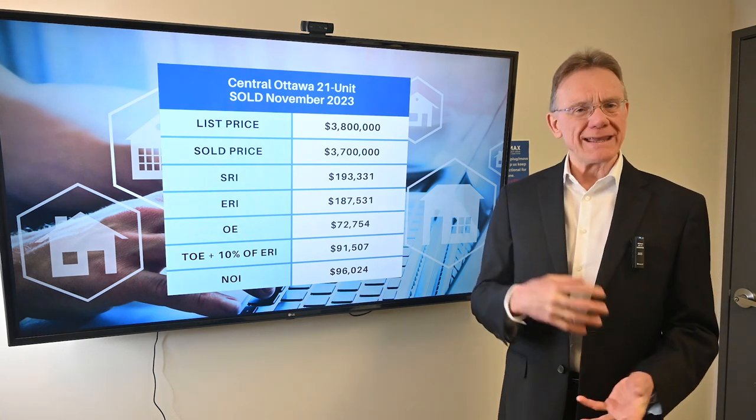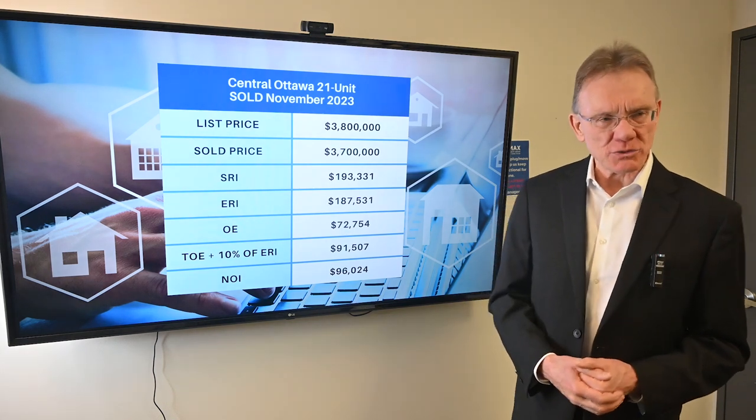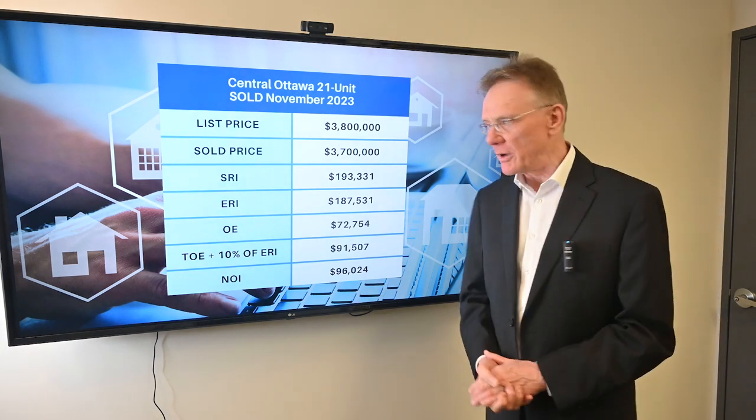And if you enjoy getting these financial videos, click on the subscription button and notification bell, and we'll get them sent out to you every month.